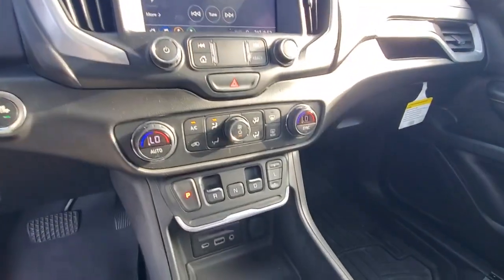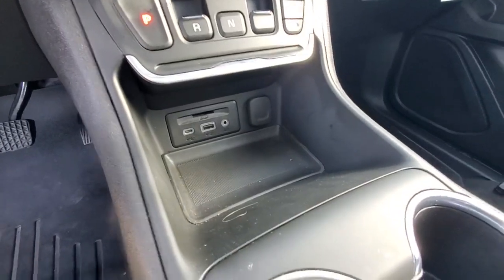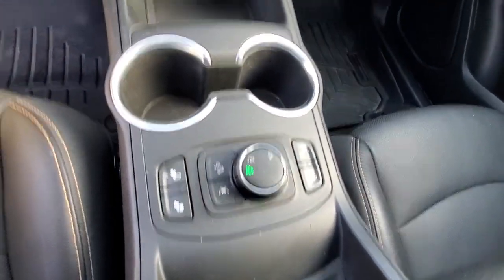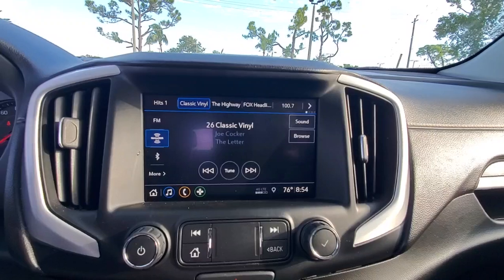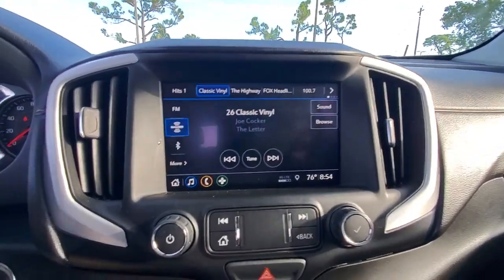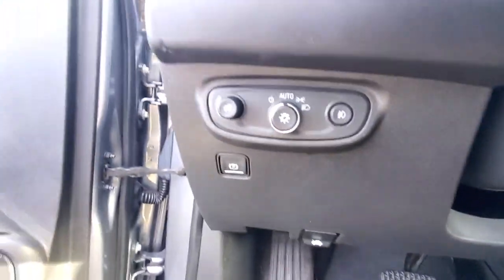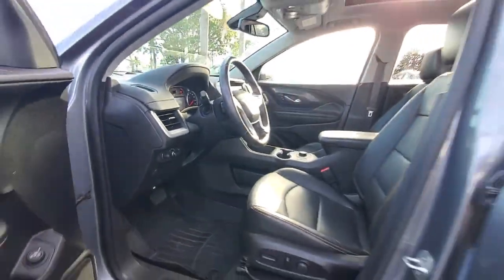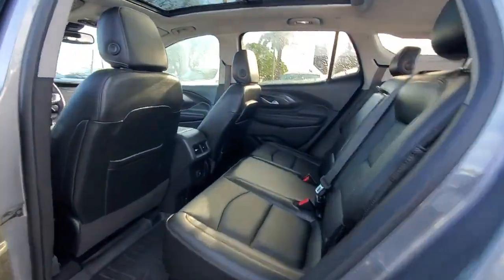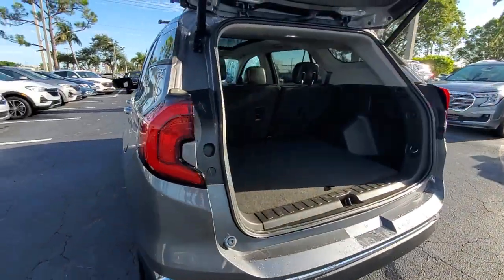Feel a new sense of confidence in this well-equipped terrain. Treat yourself to a test drive today. Our staff will toss you the keys and give you an outstanding customer experience. We'll see you next time.